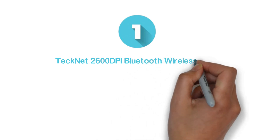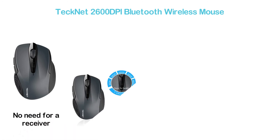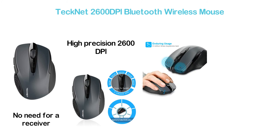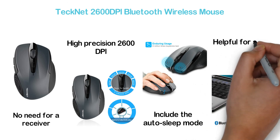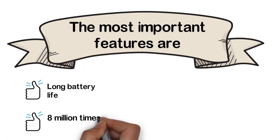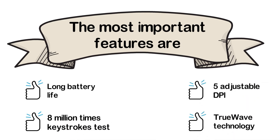The top pick in our list: Technet 2600 DPI Bluetooth Wireless Mouse. With a strong Bluetooth connection, there is no need for a receiver. Its ergonomic design with a modern appearance makes it a smart item. It works with high-precision 2600 DPI and offers 5 adjustable DPI levels. Interesting features include auto-sleep mode that saves power, and an on/off button for additional energy saving. Key features: long battery life, 8 million keystroke test rating, 5 adjustable DPI, and True Wave technology.